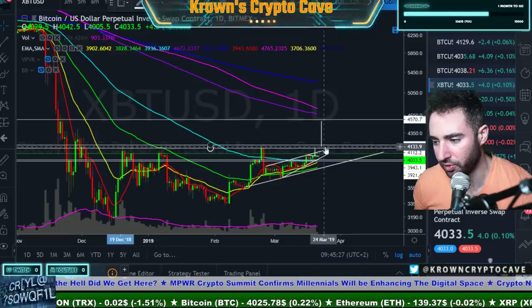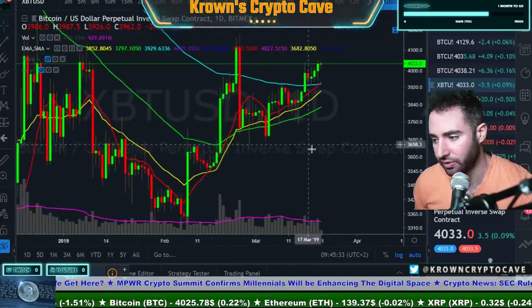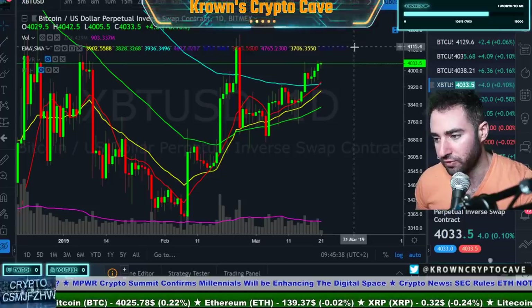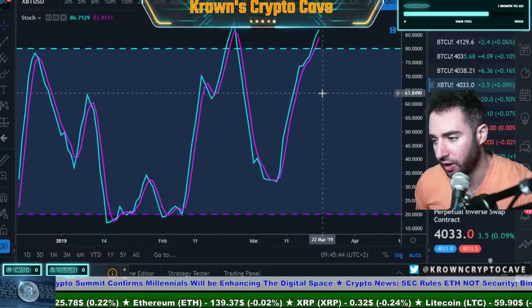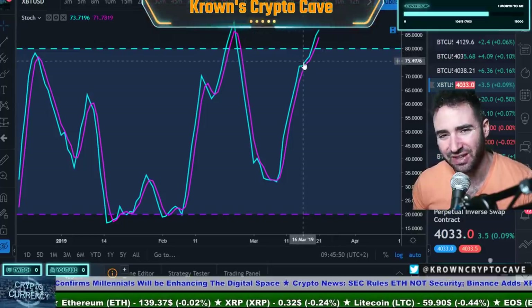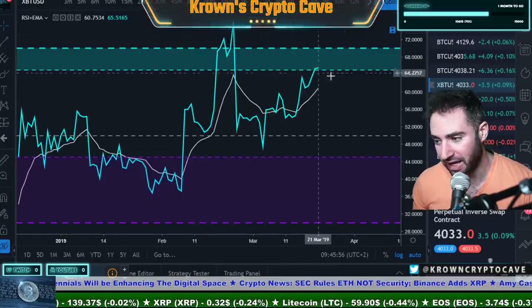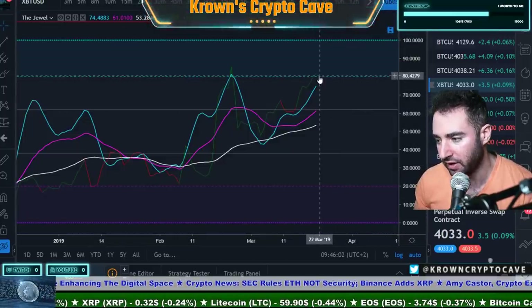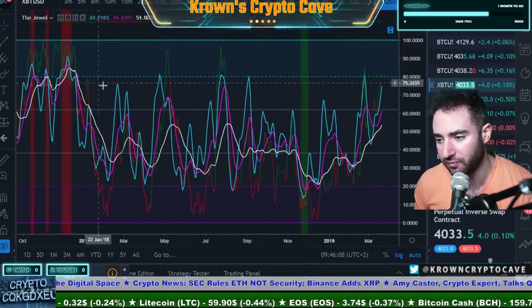On the daily, everything looks good for continuation — the daily looks fine to me. If I was just looking at the daily, I would be bullish for another move towards 4,150, maybe even 4,200, basically at the prior high. Daily Stokes are still up and getting more mature up there, but they're not showing any sort of exhaustion just yet. Daily RSI looks fine to me, reaching back into the bullish control zone — that would certainly be a much more positive thing. Daily Jewel is not telling us anything just yet.